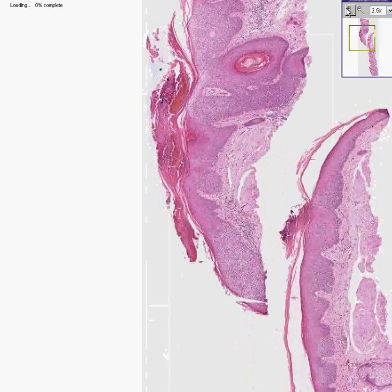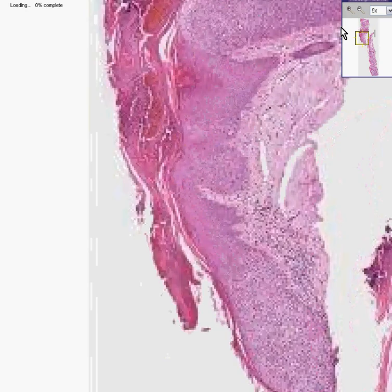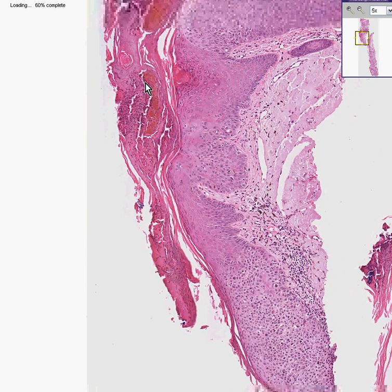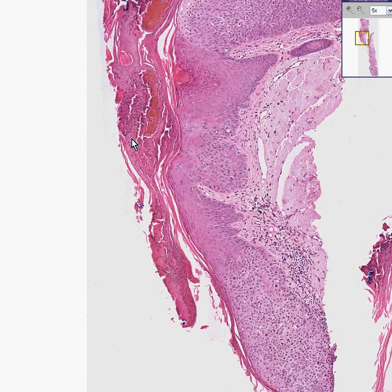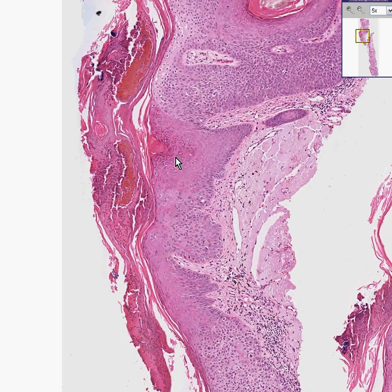Notice also that there is a thickening of the stratum corneum, which by definition is hyperkeratosis. Notice also that some of the cells in the stratum corneum still have nuclei because of the increased turnover from the base to the surface — that's perikeratosis. Notice there is also increased thickening of the acanthotic layer, or the prickle cell layer, or the stratum spinosum. That is acanthosis.